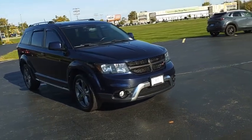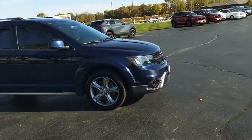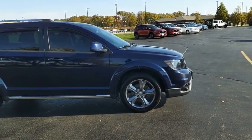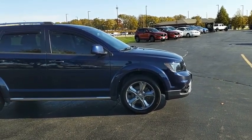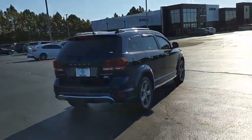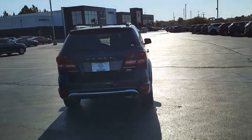Dodge Journey combines the practicality of an SUV with the comfort of a car, all while boasting a style all its own. The Journey's optional third-row seat, along with innovative features like a chilled beverage cooler and in-floor storage bins, make it a good and affordable alternative to a traditional minivan.